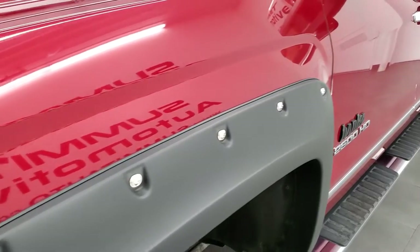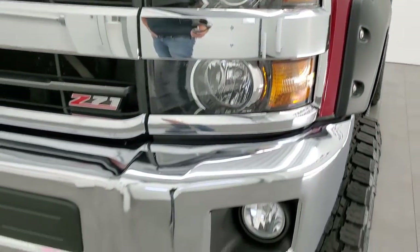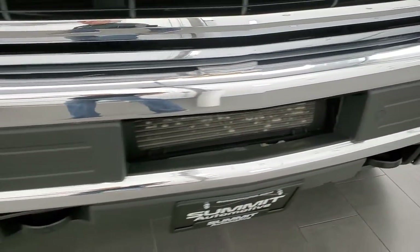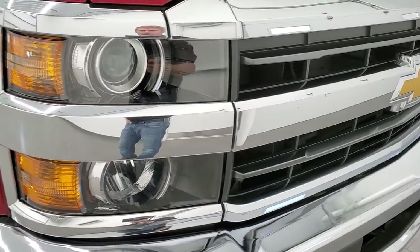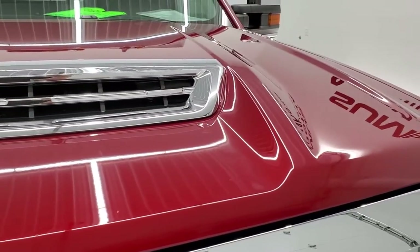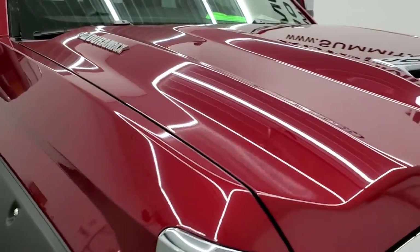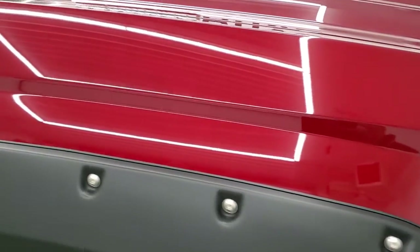The front fender is in excellent condition — no dents or dings. It has projector headlamps, front bumper parking sensors, and factory fog lights. No dents or dings on the front bumper, looks really good. The headlight lenses are nice and clear, and you get the true cowl induction hood with no major dents or dings. The passenger side front fender looks really good as well.